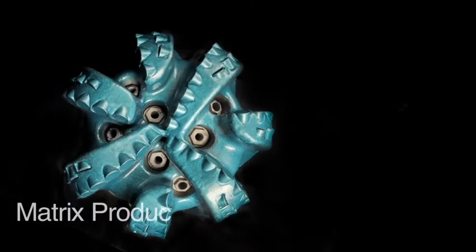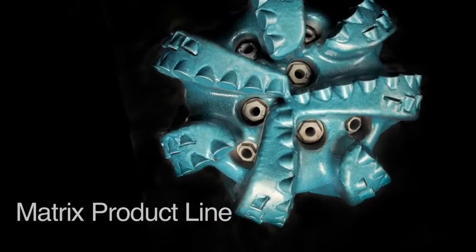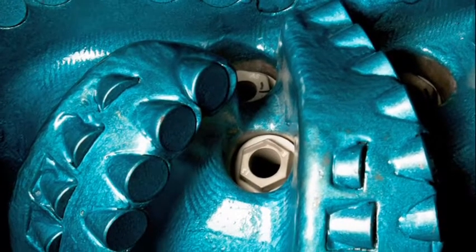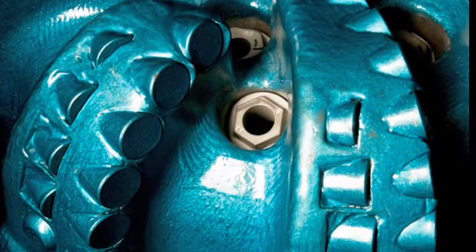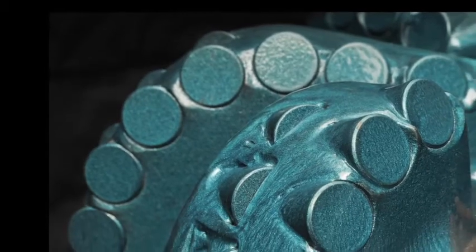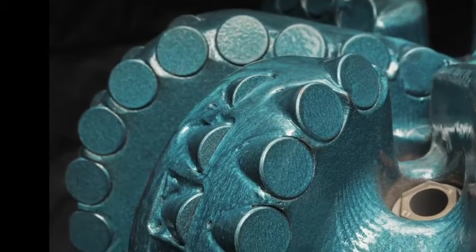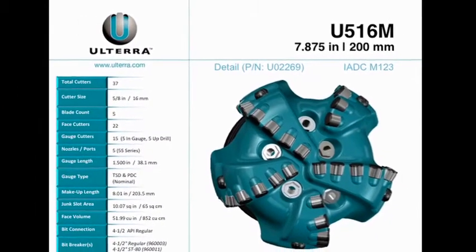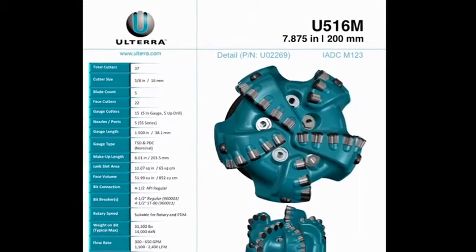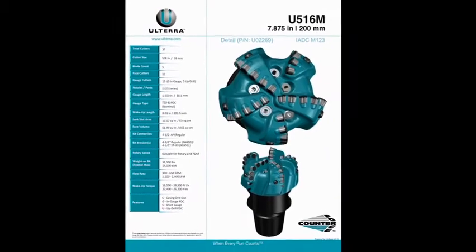Our Matrix PDC product is our proprietary mold technology with fully integrated manufacturing and application-specific matrix blends and premium cutter offerings to define performance. With several hundred field-proven designs, we compete in the toughest drilling environments in the world. We offer a huge range of cutting structure options, from 3-blade to 12-blade designs in diameters up to 18.5 inches. From granite wash in Oklahoma to carbonates of Saudi Arabia, our Matrix line delivers consistent performance.